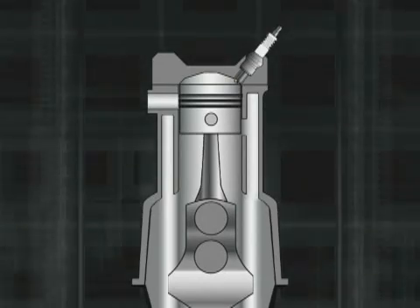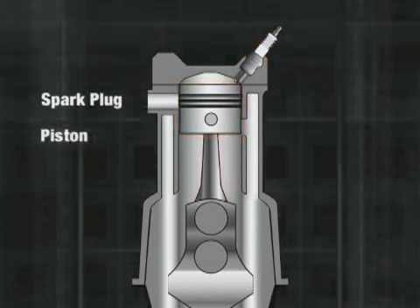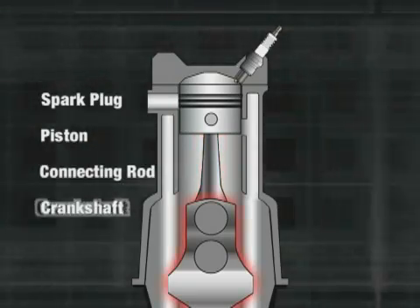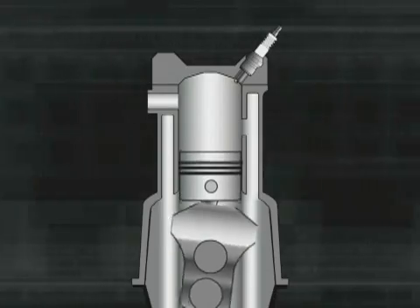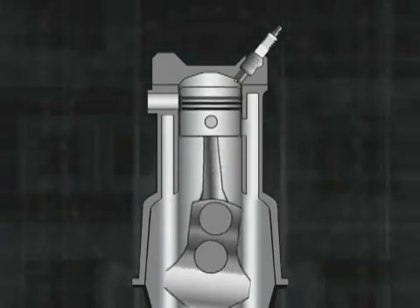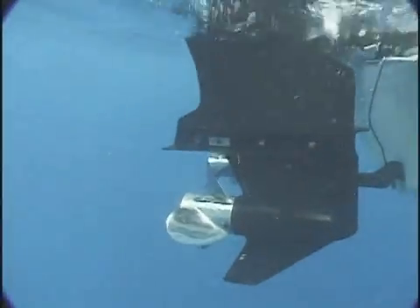All gas engines share some basic components: the spark plug, the piston, the connecting rod, and the crankshaft. The piston moves up and down inside a cylinder. This up and down motion is transferred to circular motion at the crankshaft, which turns the driveshaft and ultimately spins the propeller.